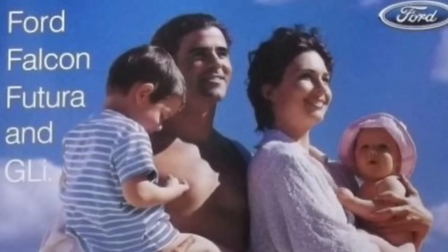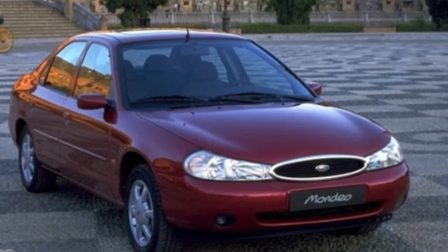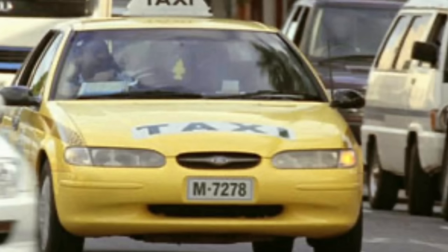Safety was a big focus for this model, as was the family theme. Compared to the EF, the most obvious visual changes was the return of the front grille for the GLI and Futura models. The grille itself was now elliptical in shape, a trait shared by other Ford models available at that time both in Australia and overseas, giving the car a more rounded visual theme at the front.